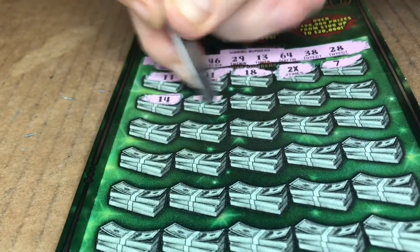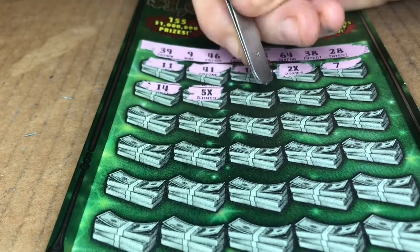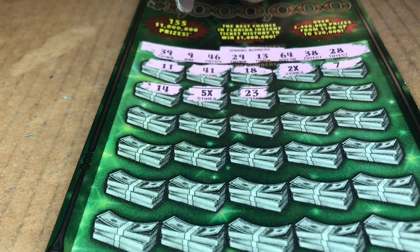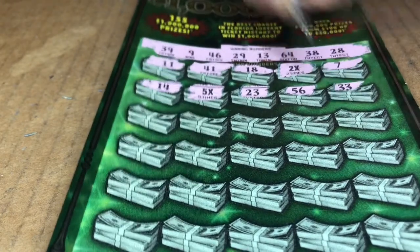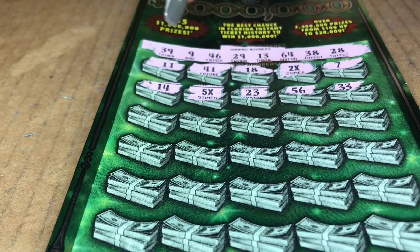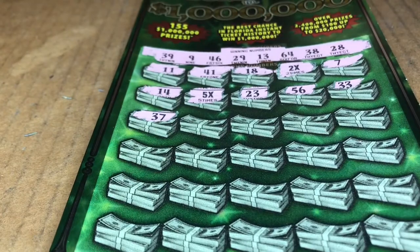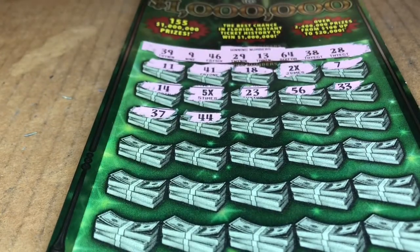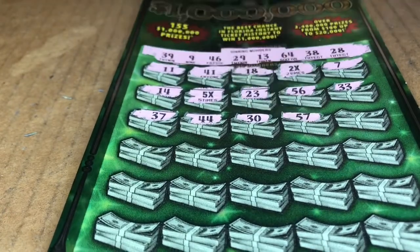14, 5x! What? 5x! Yeah! Boom! 23, 56. Let's scratch, ladies! 33, but no help. 37 — we have 38. 44. 30.